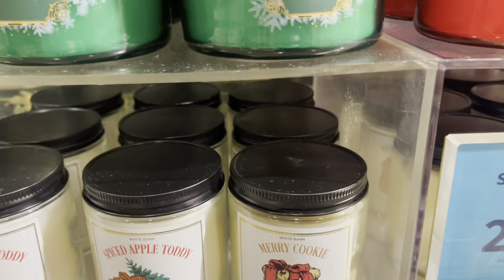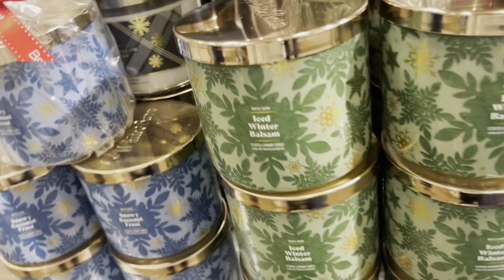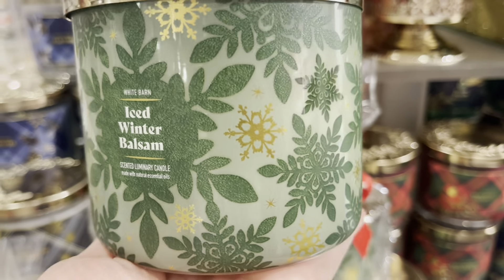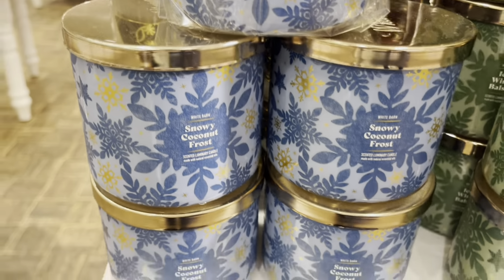That Merry Cookie is very cute. And we're taking a look over here to Iced Winter Balsam — we have the green and gold snowflakes everywhere. Very nice. With this packaging we have white wax. And I'm going quickly over here to Snowy Coconut Frost.